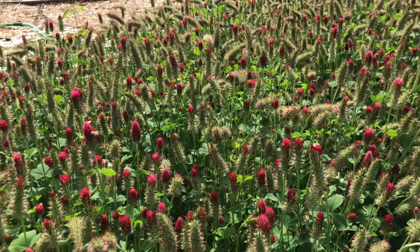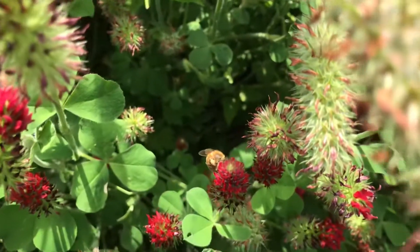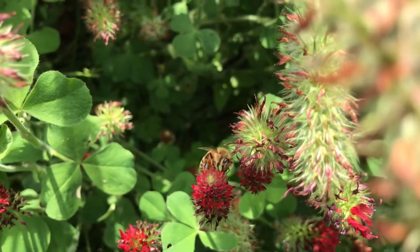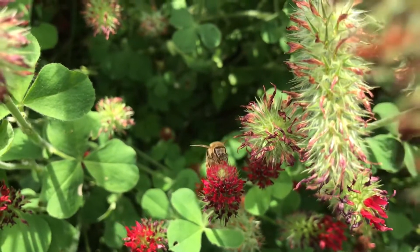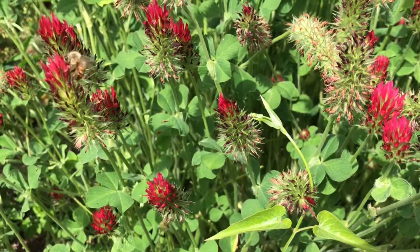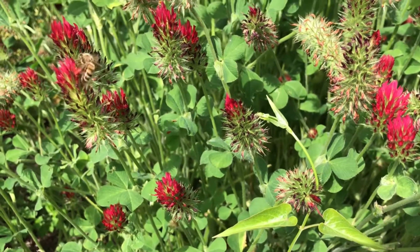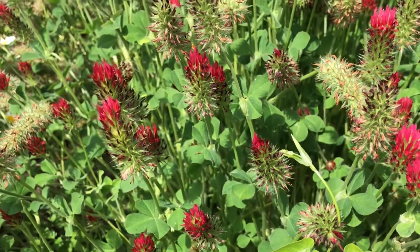We seed crimson clover in the fall and it sprouts and covers the soil all winter. This prevents erosion of the soil and it also prevents nutrient runoff and helps the rainwater seep into the soil. It also helps to bring nutrients from deeper in the soil up to the soil surface so that whatever we plant next will have access to those nutrients.